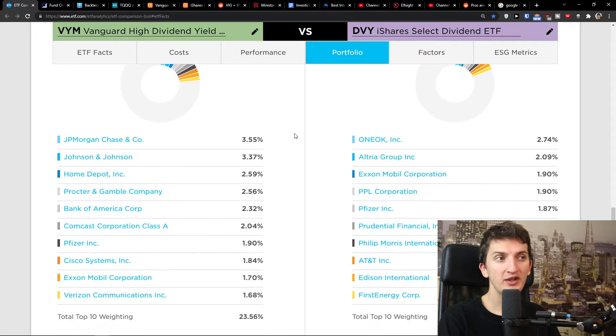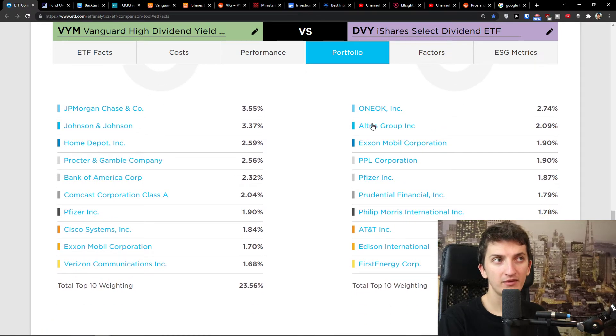When we look at the individual companies, we can see that DVY holds Altria Group, ExxonMobil Corporation, PPL Corporation, and Pfizer. Over in VYM, top holdings include JPMorgan Chase and Johnson & Johnson. These are quite different types of stocks — but let's look at the overlap.